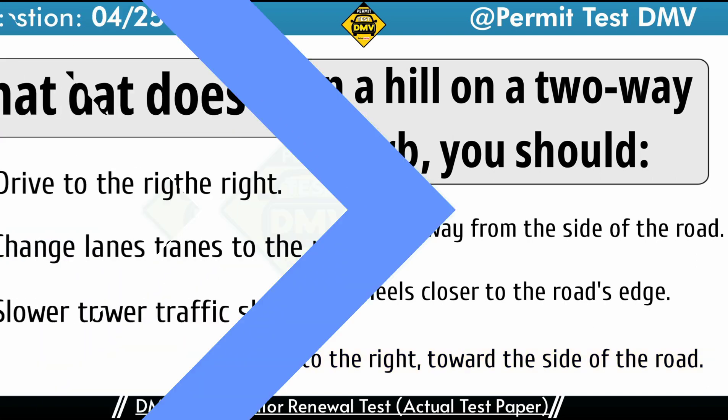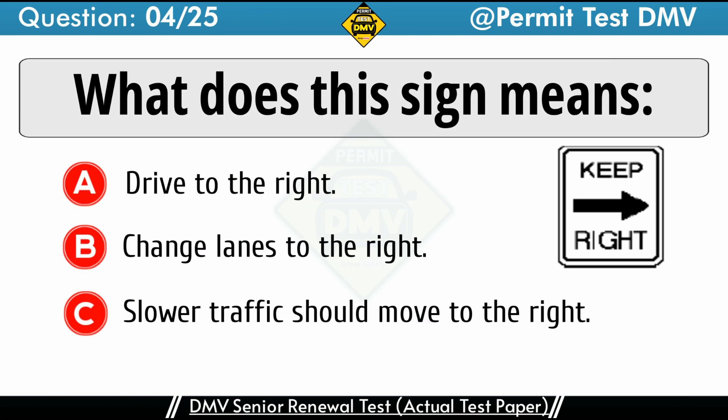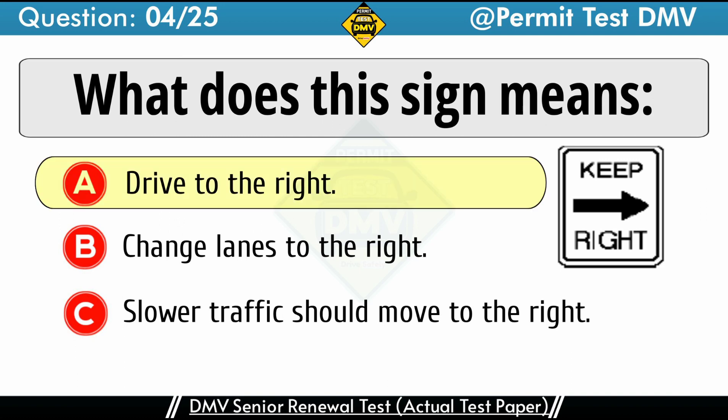Question 4: This sign means. A. Drive to the right. B. Change lanes to the right. C. Slower traffic should move to the right. The correct answer is A: Drive to the right.